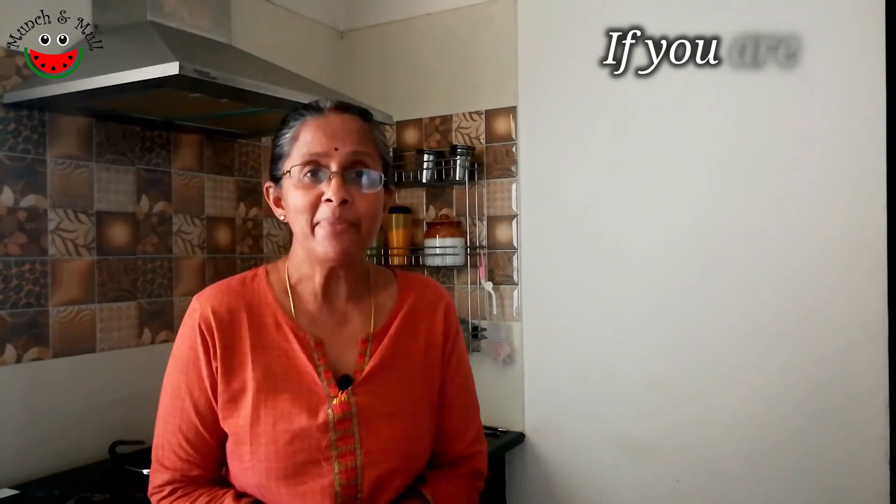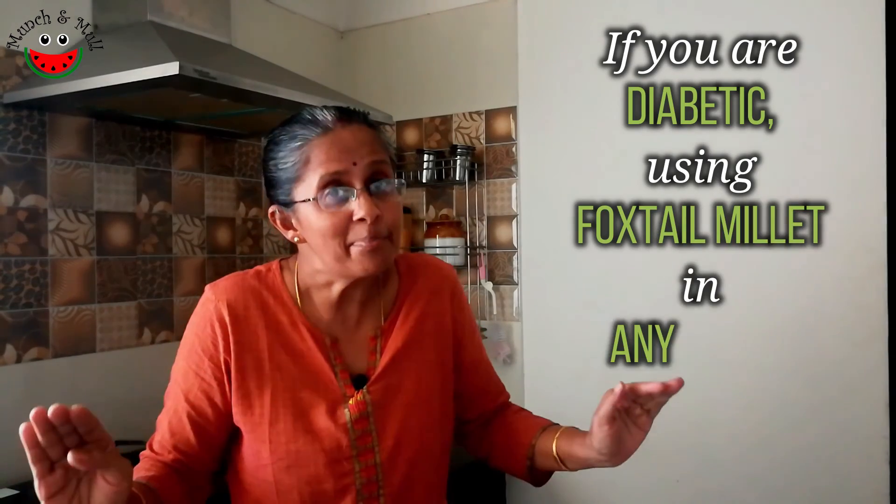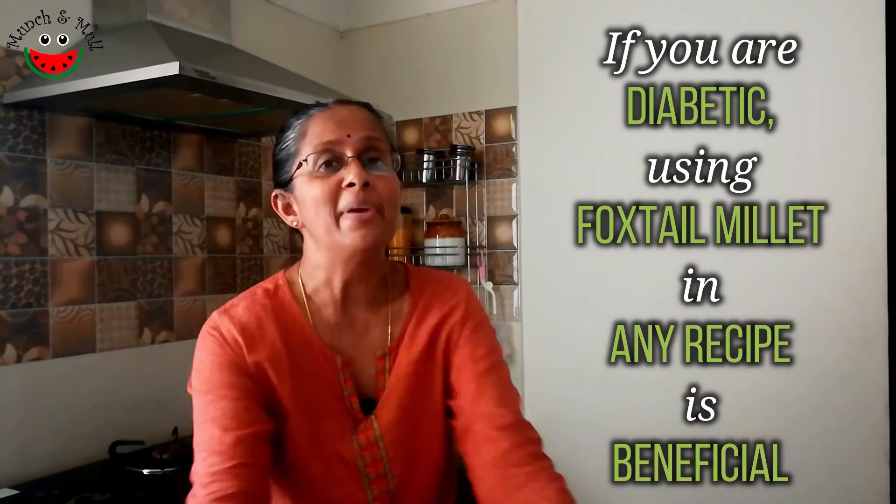The conclusion I make from this is: if you are a diabetic, use foxtail millet in any recipe. There are immense benefits.